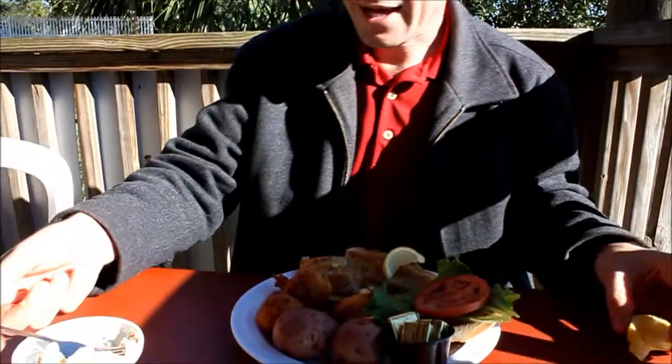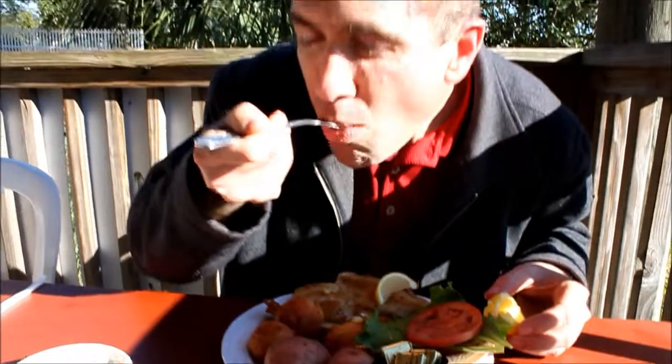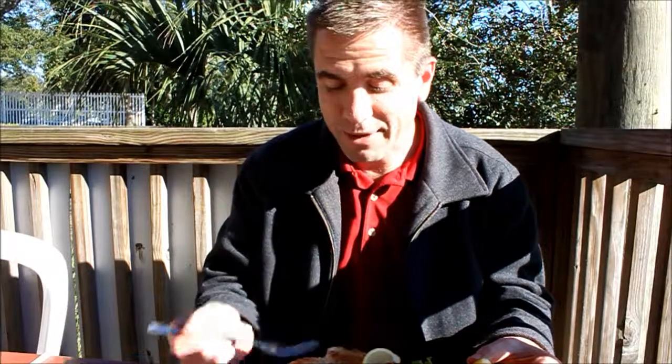Let's take a look at how this fish tastes. That's really good — that's my first time having bronzed red snapper, and I'll be ordering this again.